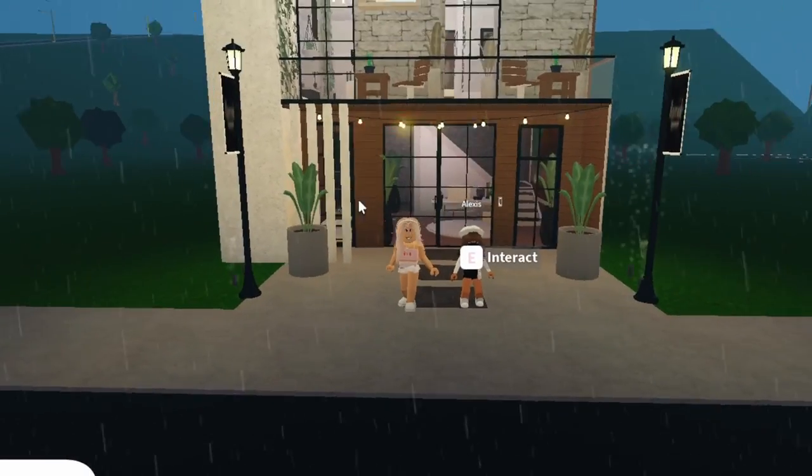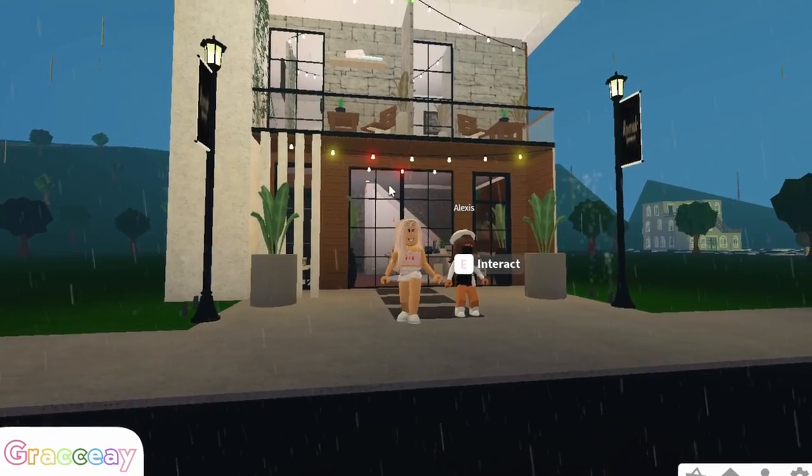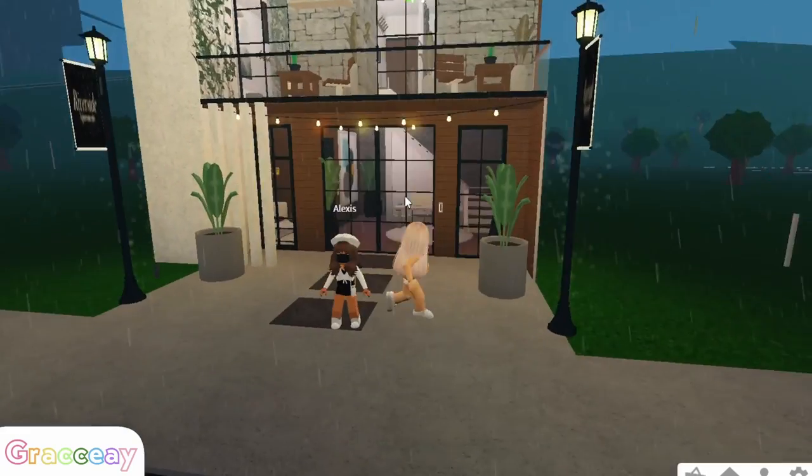We're done building and this is the outside. We went for a modern apartment. There's not much to the outside, but it looks really good.